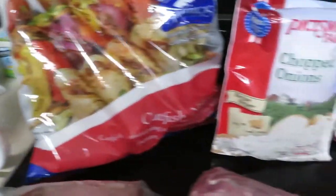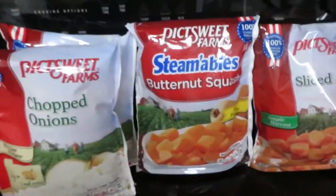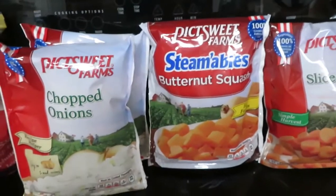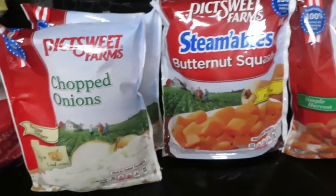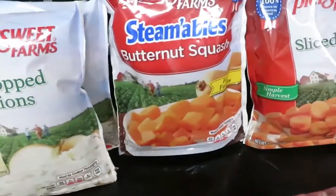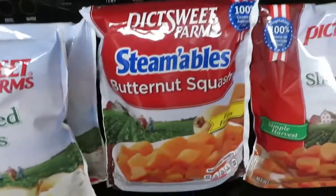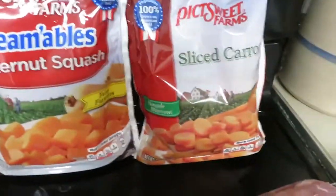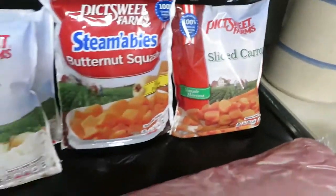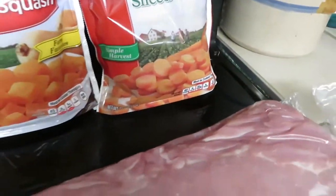They have a manager special on these frozen vegetables — various pick sweet frozen vegetables. I got two of the chopped onions, they're 99 cents each. So two bags of the chopped onions. I got one bag of the butternut squash and one bag of carrots. These are all around nine or ten ounces — I think that one's 12 ounces.